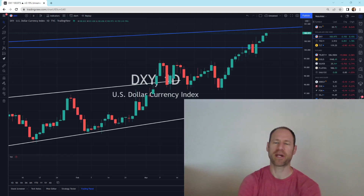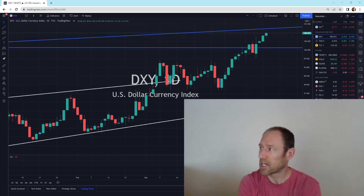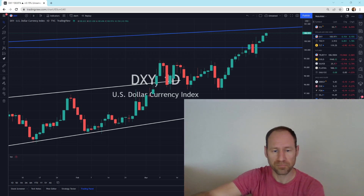Hey everyone, hope you're having a good day. My name's Andy. My channel's Finding Value. Today we're going to do our daily technical analysis update of gold and silver. I'll give you my opinion and we'll jump right in. So here we go.